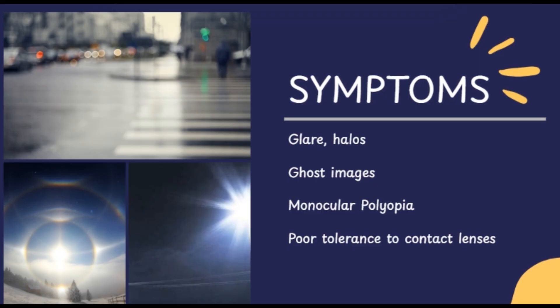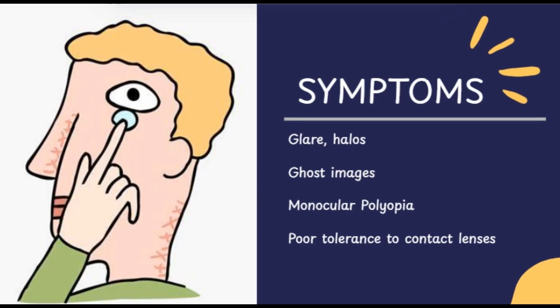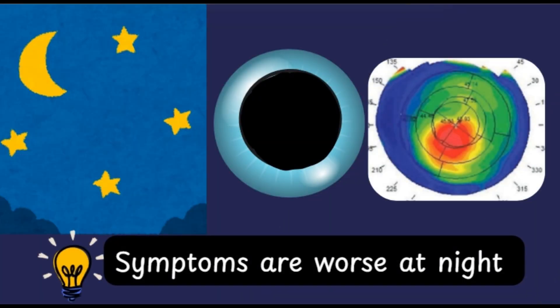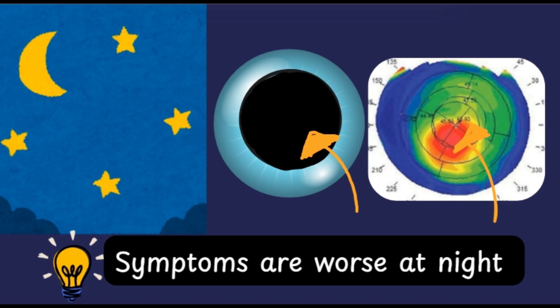Patients with keratoconus often report a range of visual disturbances beyond blurry vision, including glare, halos especially at night, ghost images, and monocular polyopia — where multiple images are seen with one eye. They may also develop poor tolerance to contact lenses as the corneal shape becomes more irregular over time. An important clinical nugget: symptoms are worse at night because the pupil dilates and light enters through the inferior or paracentral cone of the cornea, causing glare.